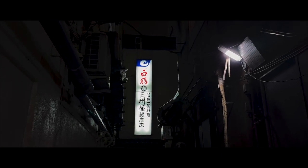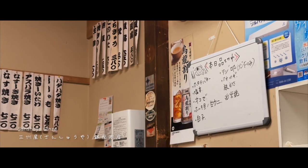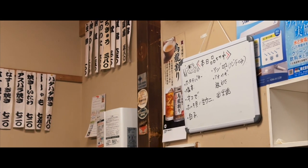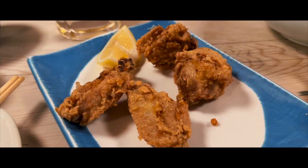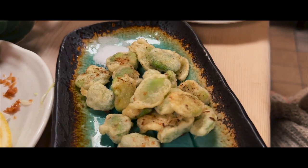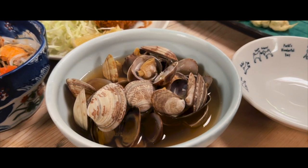For dinner we headed over to a busy izakaya in the bustling Ginza, run by three ladies. Although all of their menu is in Japanese, my favorites that I would recommend would be their sashimi, karaage, fava bean tempura, clams, and fried oysters.